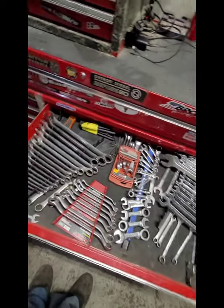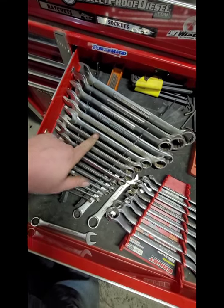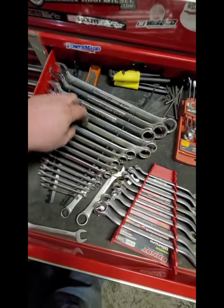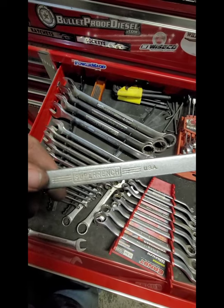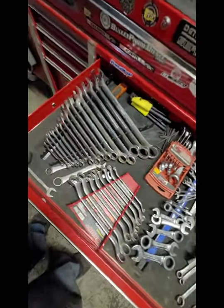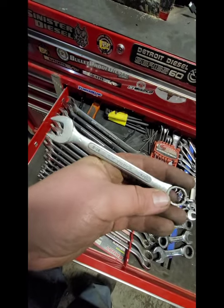Got the standard wrench drawer. We got Craftsman, and then we got Williams Super Wrenches - I'm missing a half inch though. That's a Craftsman USA but these are probably some of my favorite wrenches. Old school, they work really well, they don't flex or bend or anything. I got a little bit of everything in this drawer, in all my drawers - got every tool brand known to man.